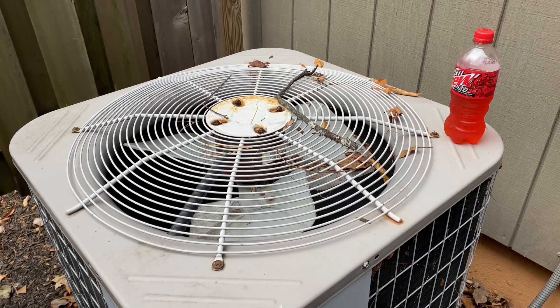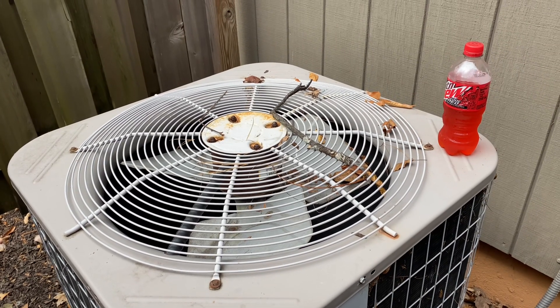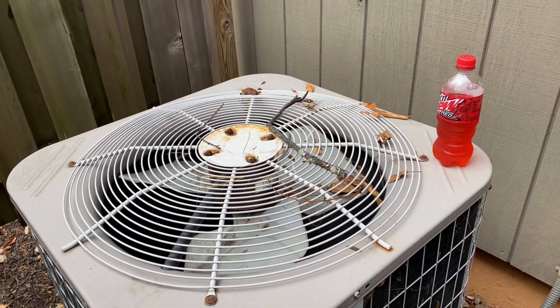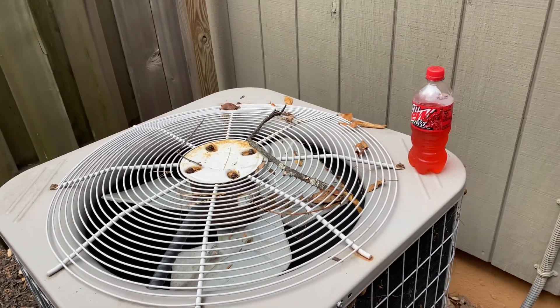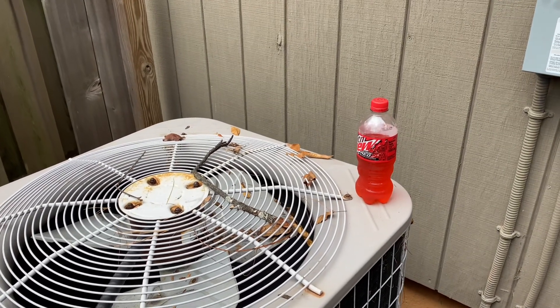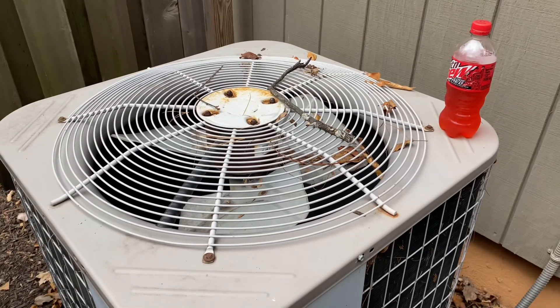Is this something they want you to do, or is this something you're doing on your own? It's on my own. There are hundreds of thousands of people on YouTube that just go around filming heat pumps defrosting and stuff like that.